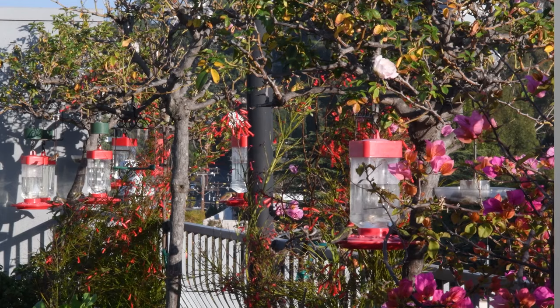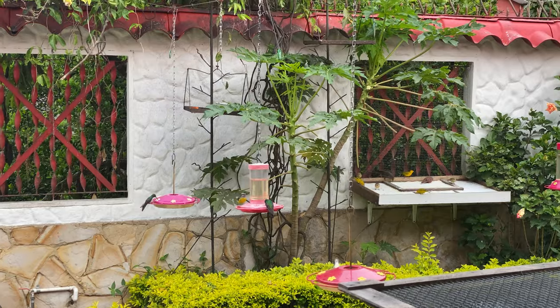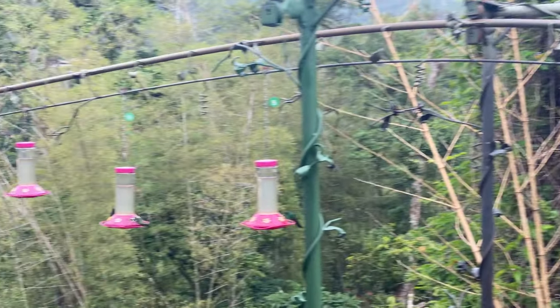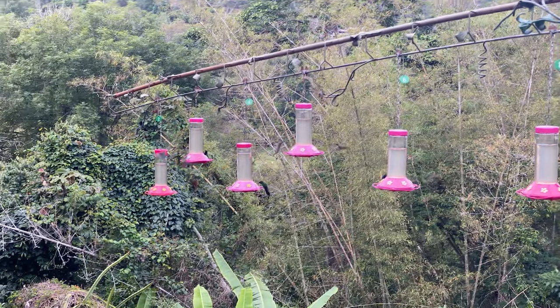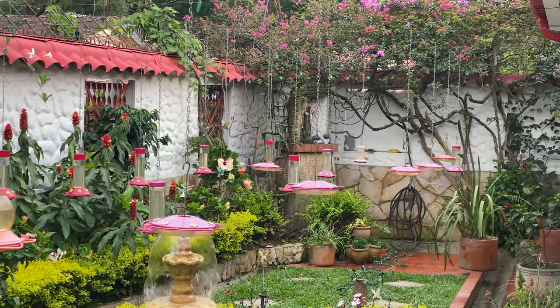I know how much work it is to maintain 16 feeders, which I have on my balcony, but her work starts at 4 a.m. every day. When all the feeders come down, they're all cleaned and filled for the morning rush, then they're refilled two or three times a day. Fortunately, she has a team that helps her with this, and she goes through a thousand pounds of sugar a month.